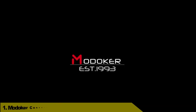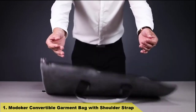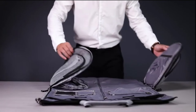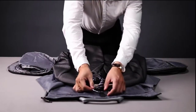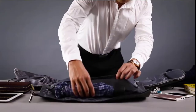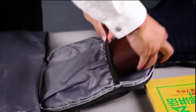Number 1: Modokor Convertible Garment Bag with Shoulder Strap. With the fancy design combining the features of a garment bag and a duffel bag, the Modokor Garment Duffel Bag is not only an overnight travel weekender bag, but also a great duffel hanging clothes bag. It is a solid choice for those heading for business trips or weekend getaways.